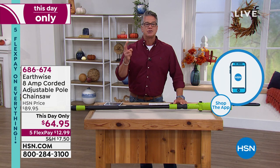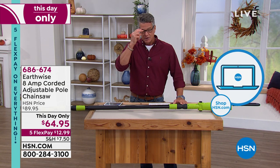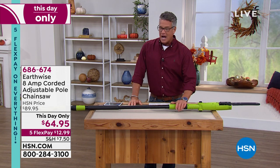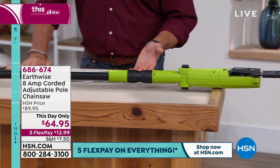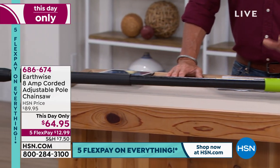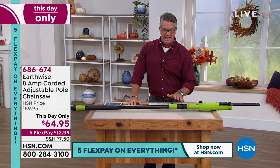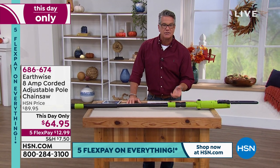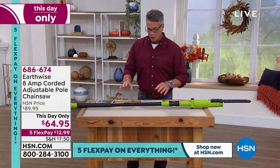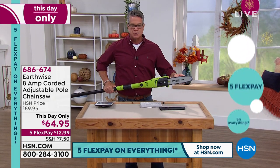I didn't make a choice in my first hour, so I wanted to make two choices this hour. One I picked for the show is the adjustable pull saw. I think this is something every family should have. Before you hire somebody, before you get on a ladder with a hand saw, you need to try this. It is all electric — no gas, no mixing gas and oil. It runs on electric current and your extension cord. Plug it in, pull the trigger with double safety, and it works.